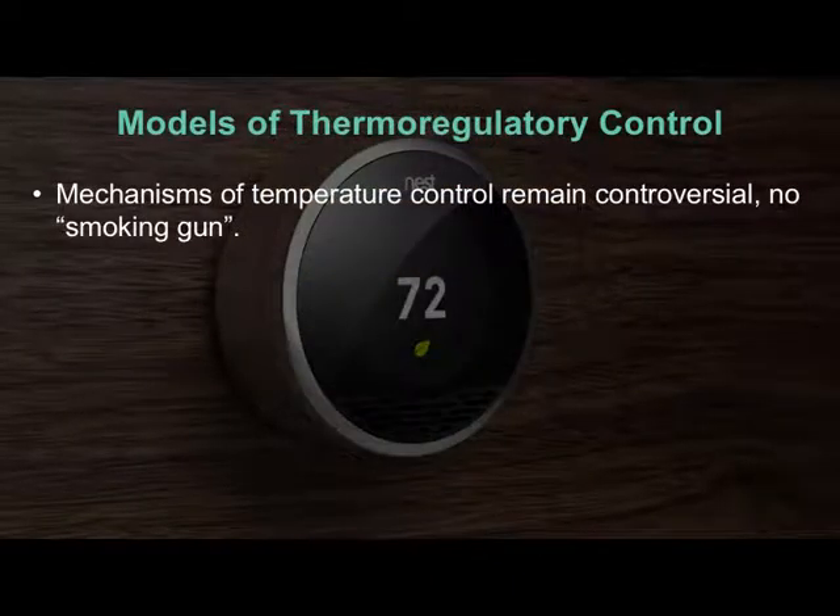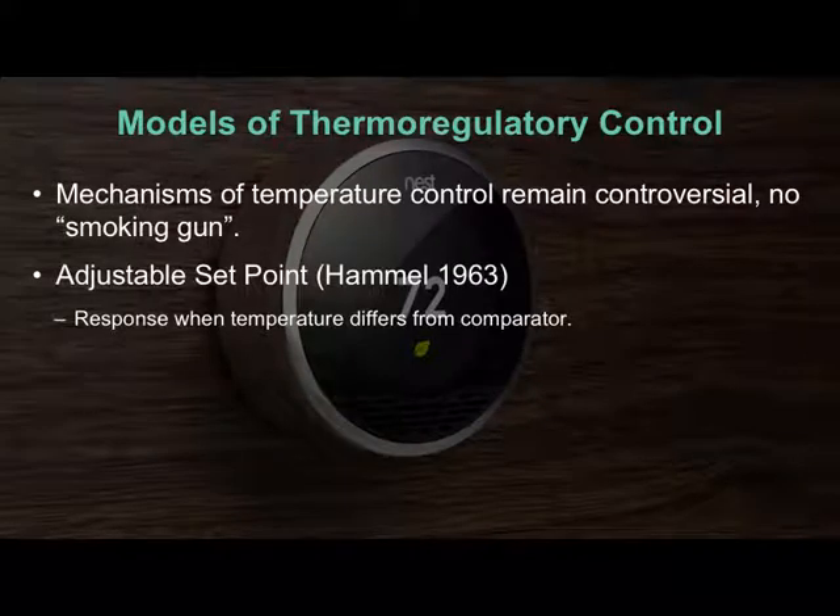So we have three controversial models — there's no smoking gun. The first, which many people gravitate to because it's the easiest way to understand thermoregulation, is the adjustable set point theory. It's the first one proposed, and it describes that thermoregulatory mechanisms are turned on when temperature is different from what it's supposed to be. We have an ideal temperature, and if what we're sensing is different, we thermoregulate accordingly.